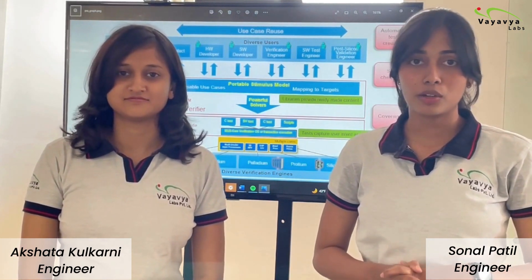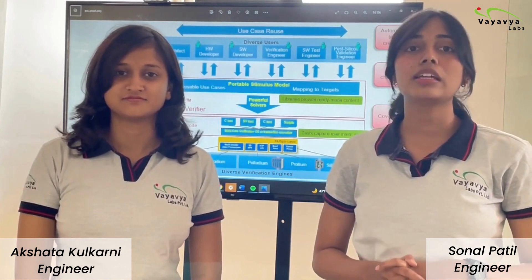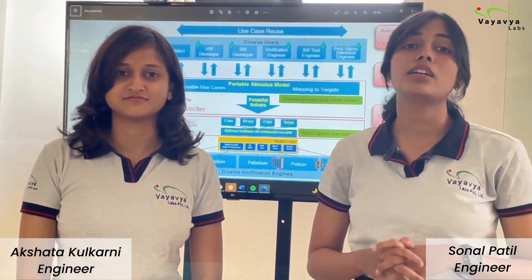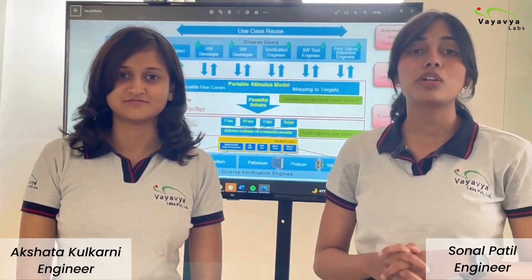We are also thrilled to be a part of Accellera's latest initiative, the PSS standard, and currently we are having a number of exciting projects in this field in our company. Today we are here to talk to you about something that we are really excited about: the portable stimulus.